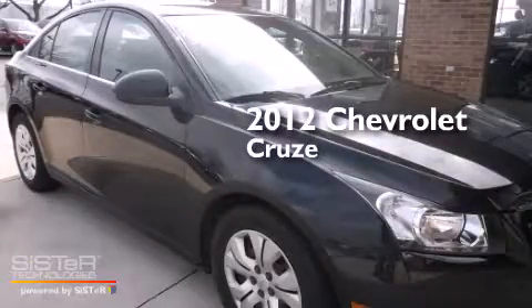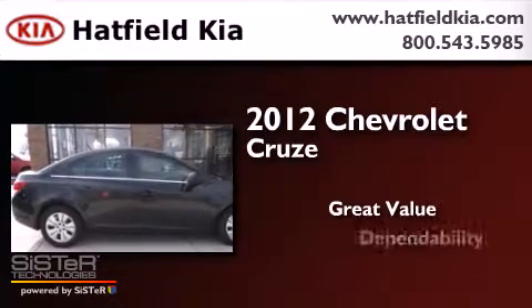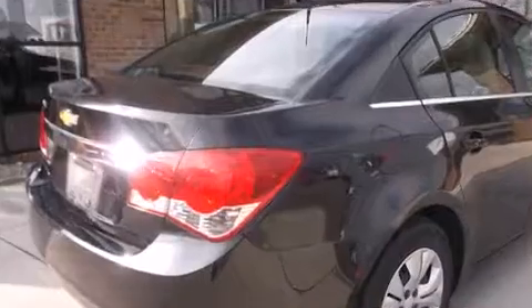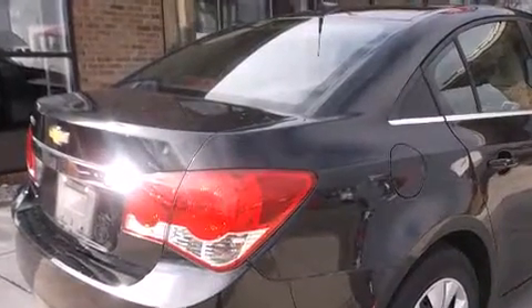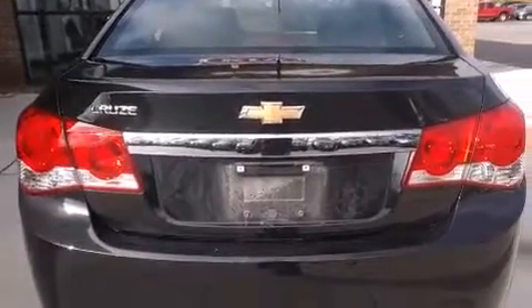This is a 2012 Chevrolet Cruze. All of the following features are included: a low tire pressure indicator, traction control and stability control systems.